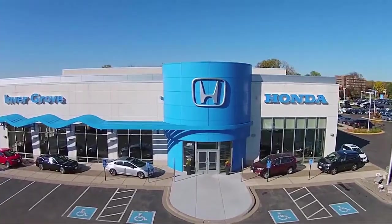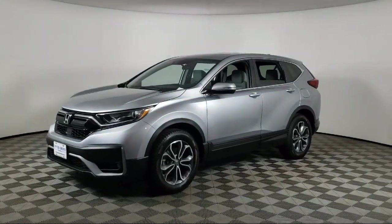Welcome to Invergrove Honda, and here's a look at another one of our great vehicles for sale.